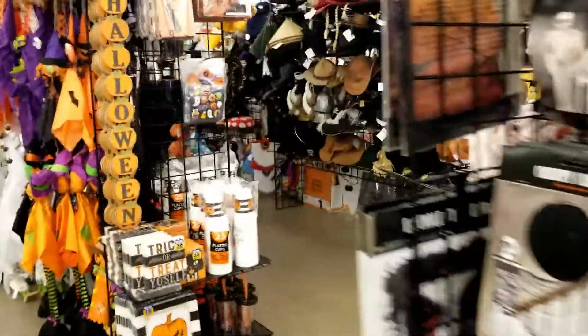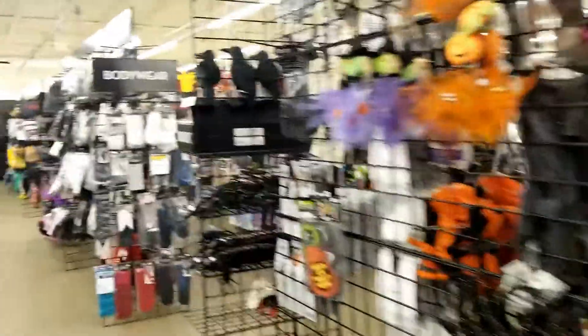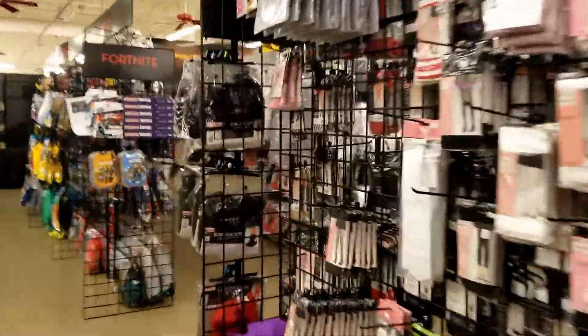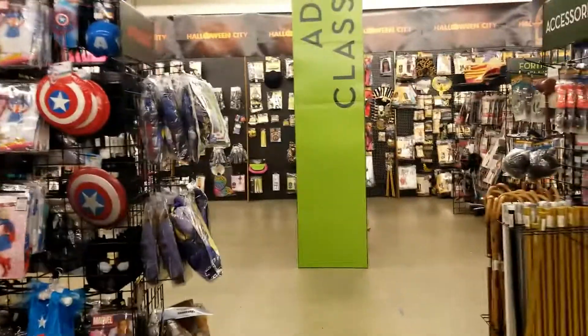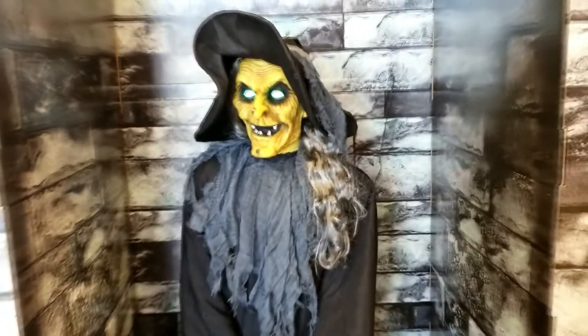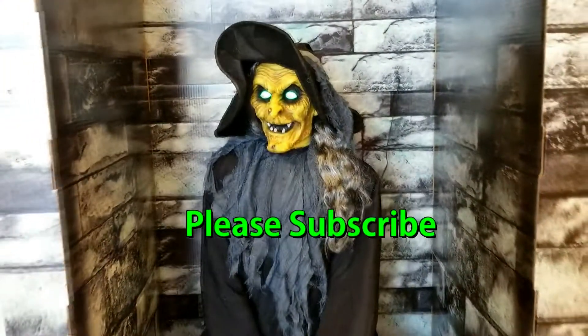As you can see, here's all the costumes, just like all the other Halloween shops, but this place is huge. It's a lot bigger than some of the other predecessors, actually — look at all these costumes. There's just aisles and aisles. I want to thank you for watching my videos, as always. Please don't forget to hit the subscribe button, and look out for new latest Halloween videos. There's a surprise coming up very soon, so stay tuned. Bye-bye.